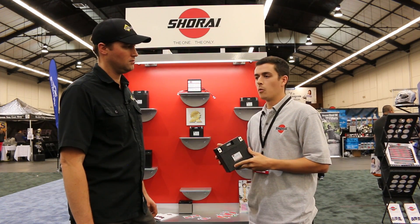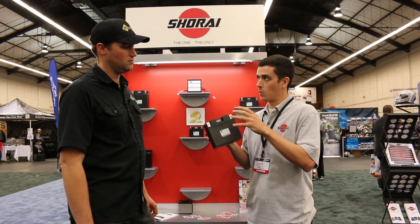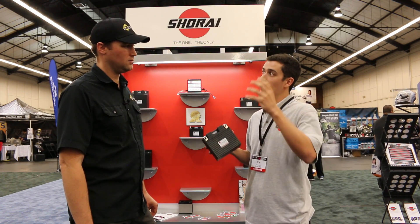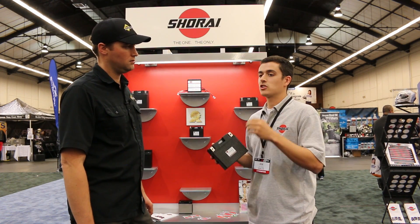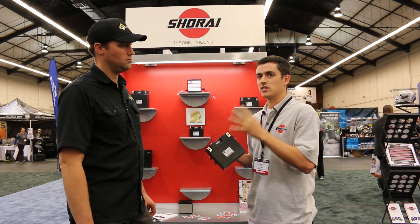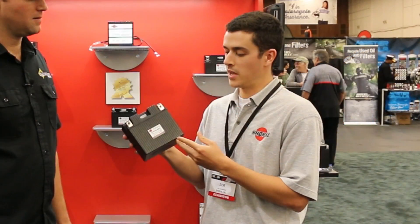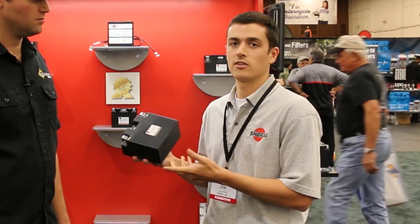All of our batteries are a four-cell design because of the way that we make them. Many of our competitors have to go up to eight, twelve, possibly sixteen cells to achieve the cranking power necessary for many vehicles, and that just leads to more failure points. We have four failure points in every single battery. If you have sixteen failure points, you increase your failure rate greatly. So we expect up to twice the lifespan of our batteries compared to a standard lead-acid battery.